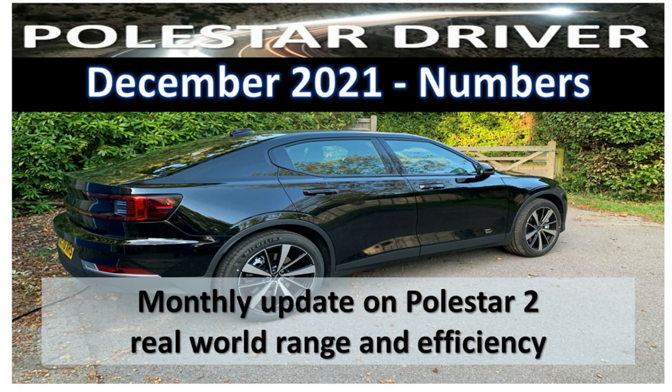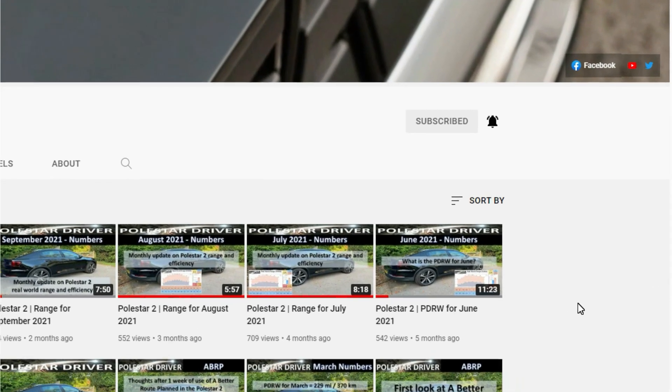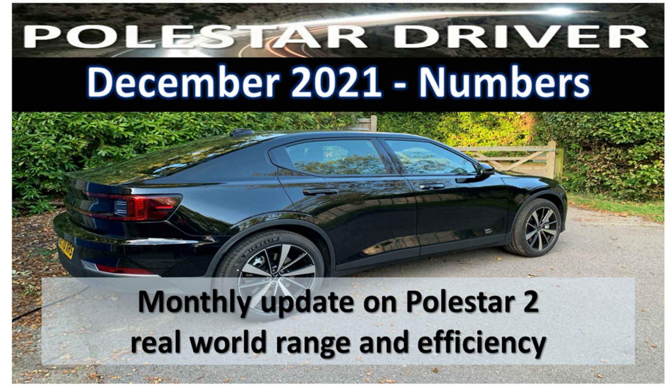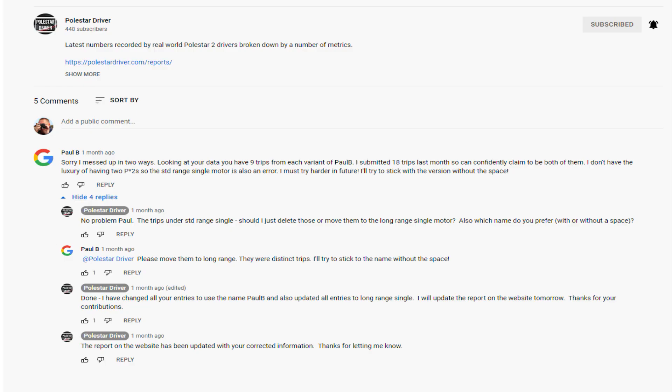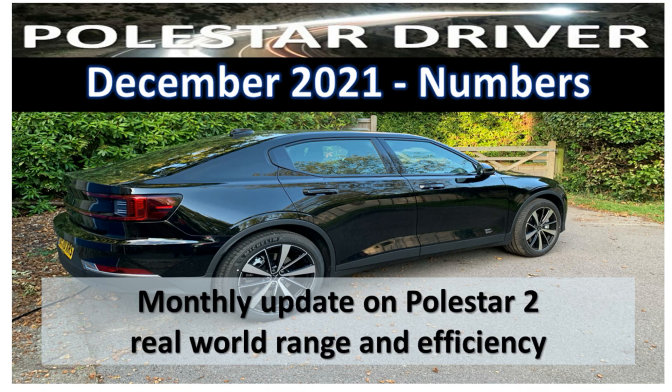Hello and happy new year! I hope 2022 brings you lots of success and enjoyment. Welcome to our review of the December 2021 Polestar 2 real world driver data. Welcome back to all our subscribers — it's good to have you with us. If you are one of the 92.5% of people who watch our videos but are not subscribed, please consider pressing that subscribe button. Send us your comments below or via our Facebook page at facebook.com/polestardriver.